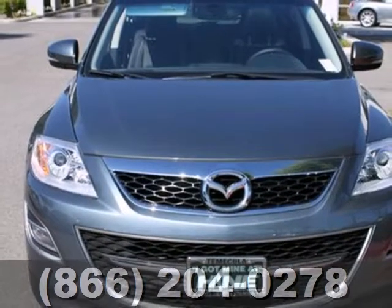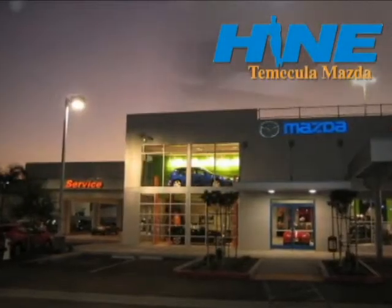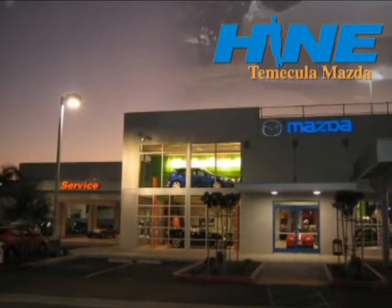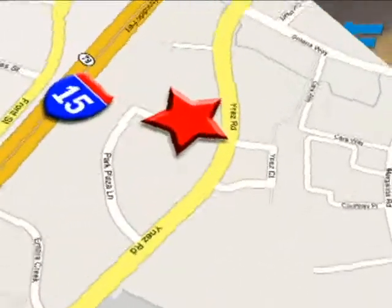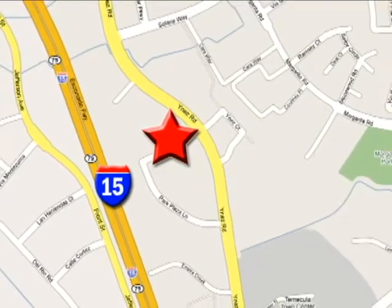Stop in today and take this CX-9 for a test drive. Buy with confidence today at John Hein Temecula Mazda. We're conveniently located at the corner of Inez and DLR in the Temecula Valley Auto Mall. I got mine at Hein, get yours today.